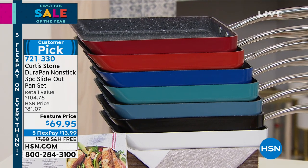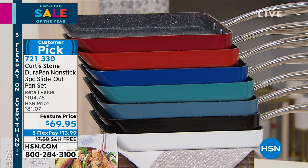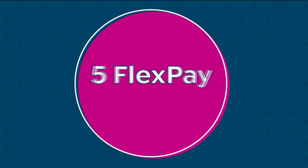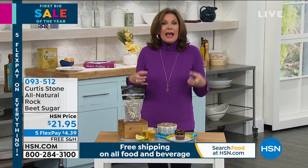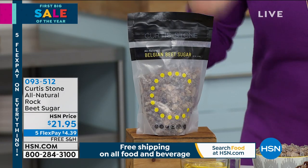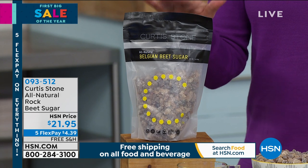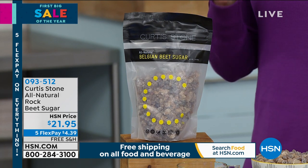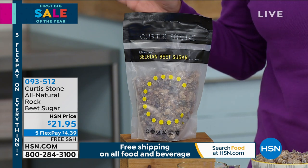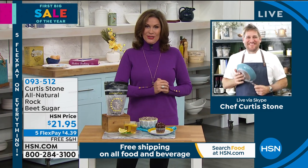We're going to give you all three of the pans, your choice of colors, $69.95 with five flex payments and free shipping and handling. We're going to start off with one of his newest innovations — the perfect way to get a sweet taste without all the bad parts of sugar, because what you're looking at right here is all natural. It's a rock beet sugar, $21.95 for a great big bag with five flex payments and free shipping. Welcome, the number one customer-rated brand here at HSN — Chef Curtis Stone, joining us from his kitchen.